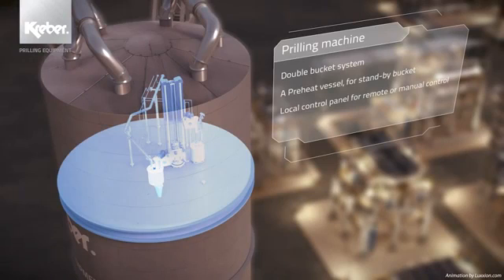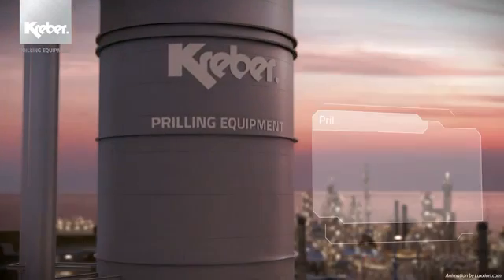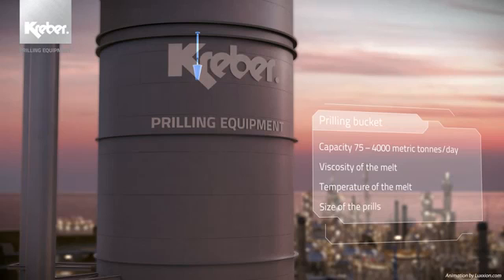Our prilling machines of the milkmaid type are available in various standard executions. Our machines are characterised by a high level of reliability, low operational expenses and the possibility to quickly change over prilling buckets. Today, the first prilling machine we built in the 1960s is still in operation and creating a positive cash flow for our client. The heart of the prilling machine is the prilling bucket. The continuously improved Kraber prilling buckets ensure optimum quality of the grains and low dust levels in production.